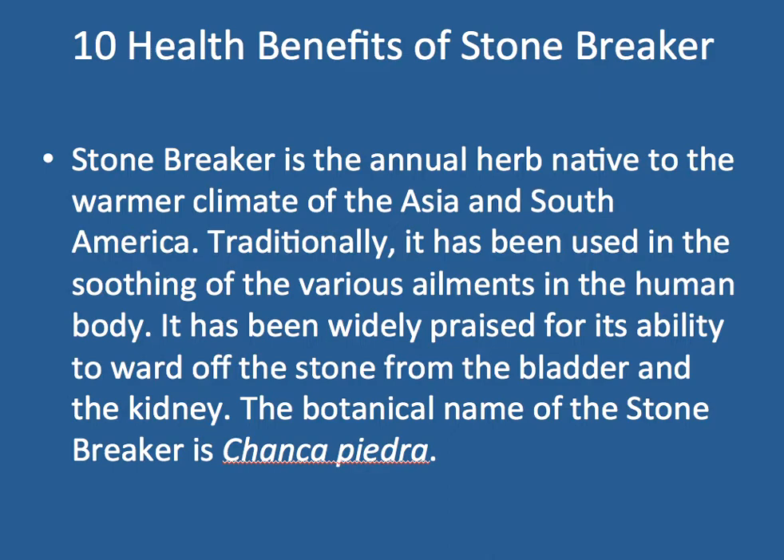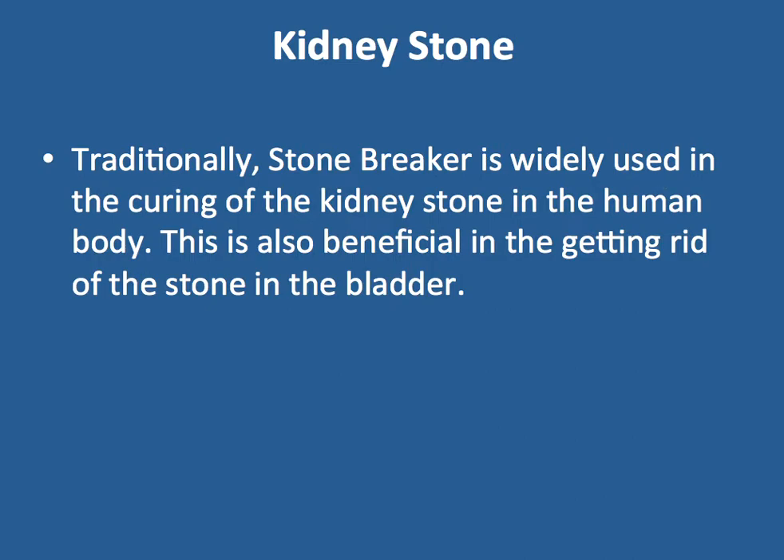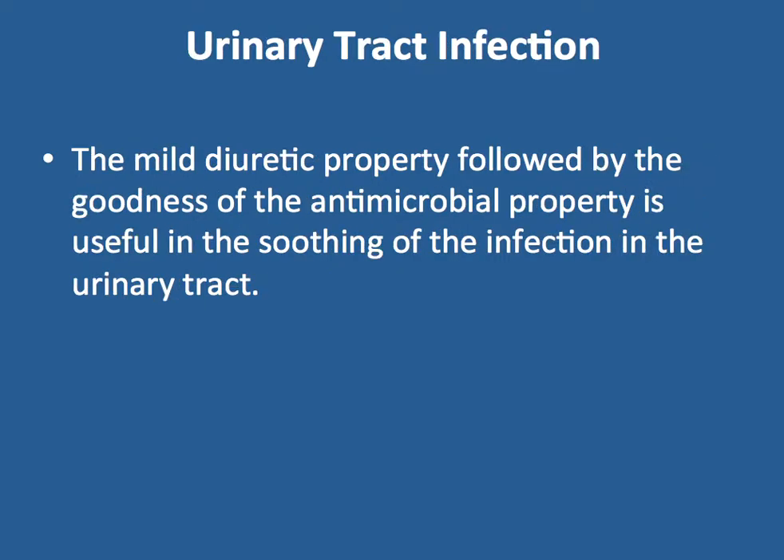The botanical name of Stone Breaker is Phyllanthus niruri. Traditionally, Stone Breaker is widely used in curing kidney stones in the human body. This beneficial effect extends to getting rid of stones from the kidney, bladder, and urinary tract.